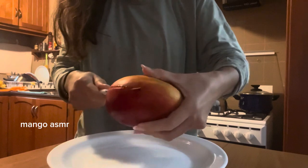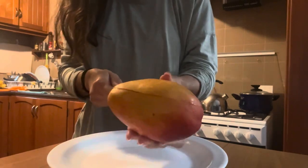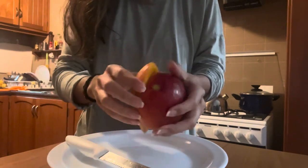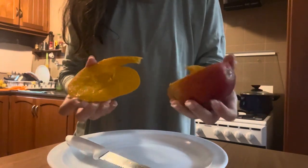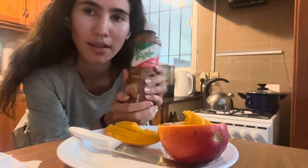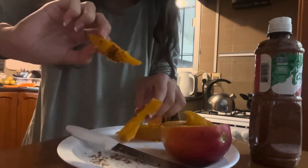Before I go, I decided to eat this mango I got. It looks so good. If you know, you know — this is the best way to eat mangoes: put some tajin in it. See that?